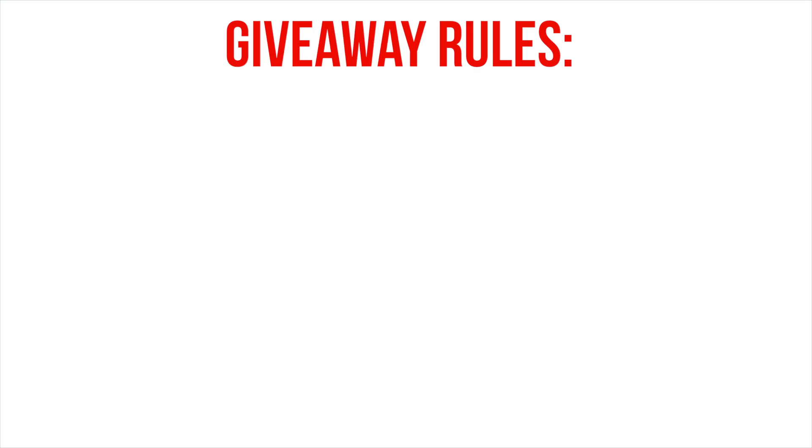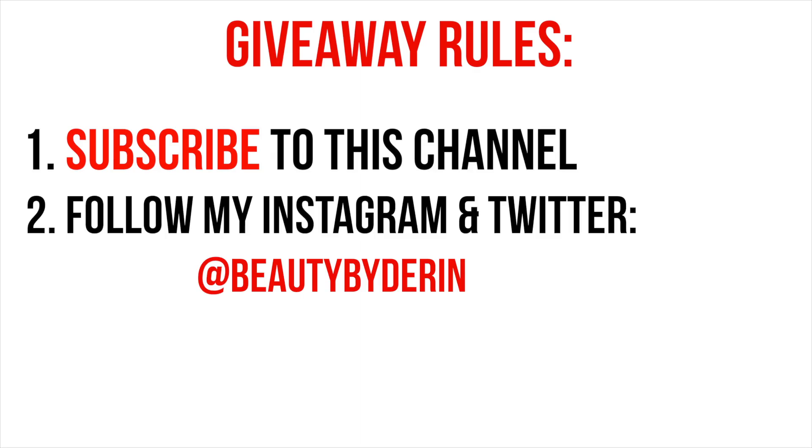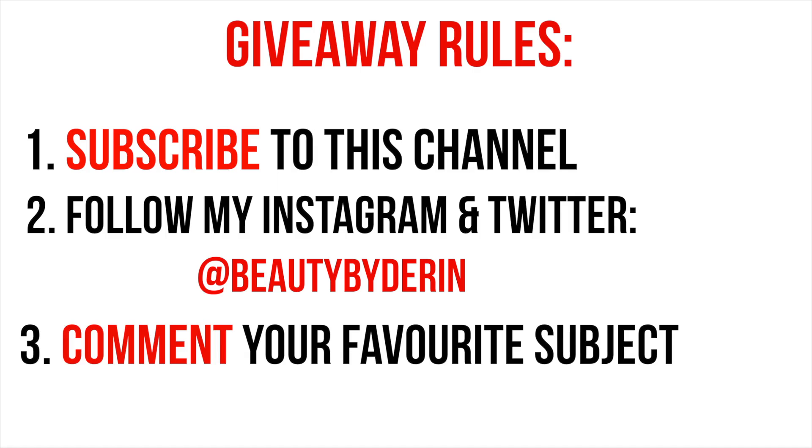Definitely make sure to enter and tell all of your friends to enter. All you have to do to enter is be subscribed to this channel, which is just Beauty by Deryn. The second thing you have to do is follow my social networking sites, which are Instagram and Twitter. And then the third thing you need to do is simply comment down below your favourite subject. This giveaway is only going to be open for one week — it's going to shut on Sunday the 9th of April, so share this video and enter as much as you can. There's only one comment per day, so make sure to come back every day to maximise your chance of winning.